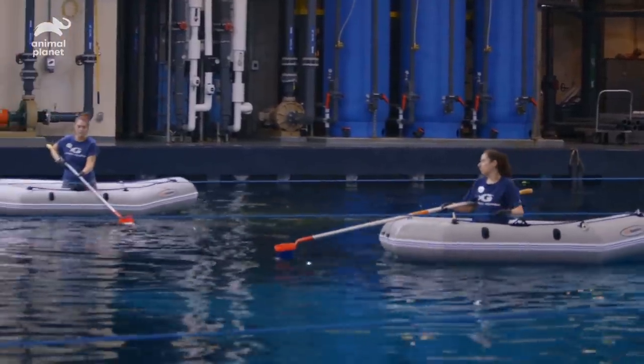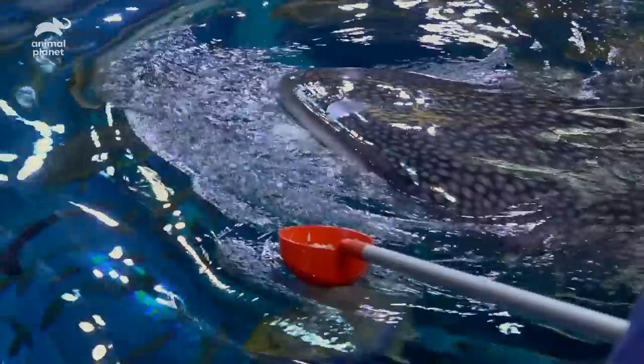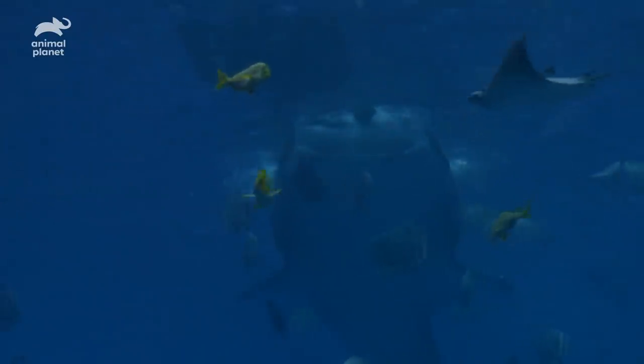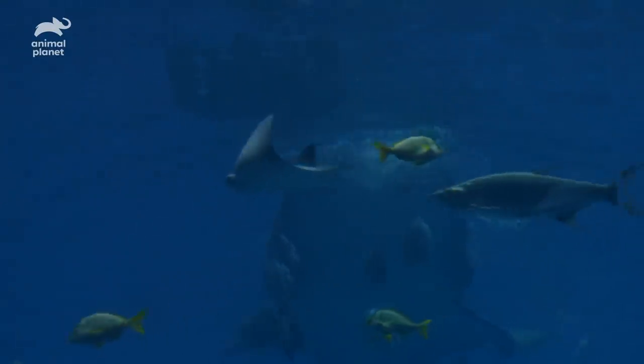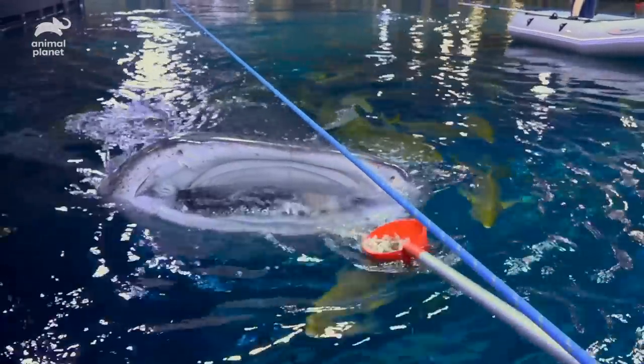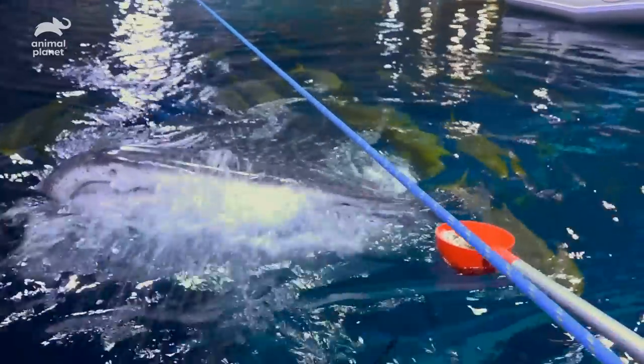Having them stationed with us multiple times a day is the best way that we can measure that. They're actually just sucking in anything and everything that's in front of their mouths. They'll collect all the food they want to eat, then push all the water out of their gills — they're actually filtering the food out of the water.